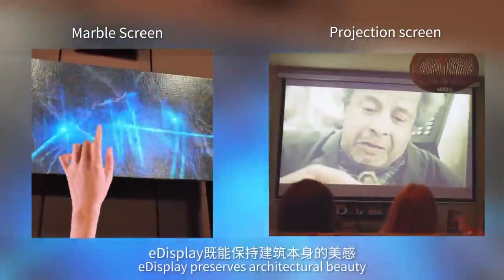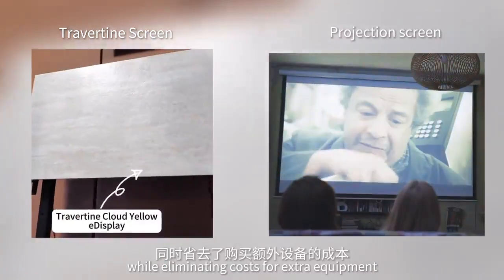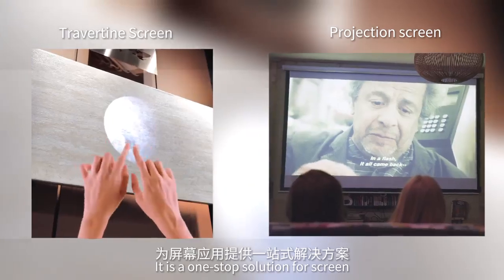The display preserves architectural beauty, while eliminating costs for extra equipment. It is a one-stop solution for screens.